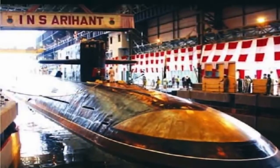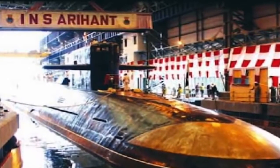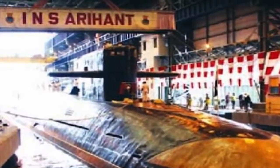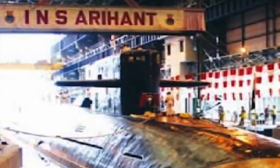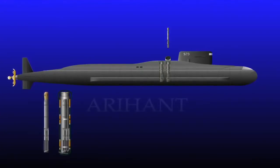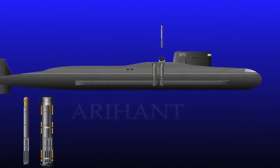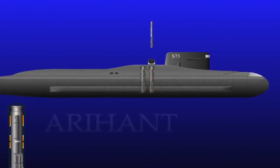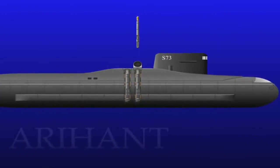INS Arihant is the lead ship of India's Arihant-class of nuclear-powered ballistic missile submarines. The 6,000-ton vessel was built under the Advanced Technology Vessel Project and is India's first nuclear-powered submarine. Construction of three more submarines of this class is underway. It has four vertical launch tubes which can carry twelve smaller K-15 missiles or four larger K-4 missiles. The K-15 is a nuclear-capable submarine-launched ballistic missile with a range of 700 km, while the K-4 is an intermediate-range nuclear-capable SLBM with an effective range of 3,500 km. INS Arihant armed with K-Series missiles will complete India's nuclear triad, providing a reliable second-strike capability to deter China.